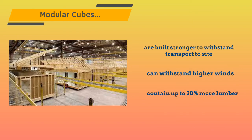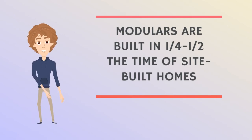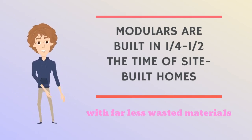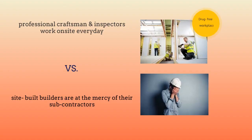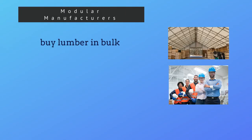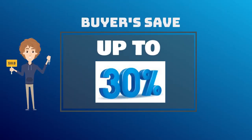Modulars contain up to 30% more lumber. They are built in one quarter to one half the time of a site-built home, with far less wasted material. With modulars, professional craftsmen and inspectors work on site every day, versus site-built builders who are at the mercy of their sub-contractors, which often leads to multiple delays. Modular manufacturers also buy all their lumber in bulk and many times own their own cabinet shops. They also have full-time salaried employees — which means buyers save up to 30% versus site-built.